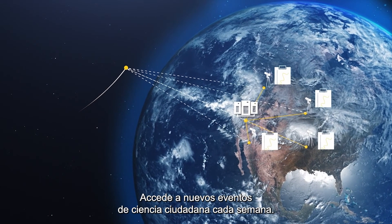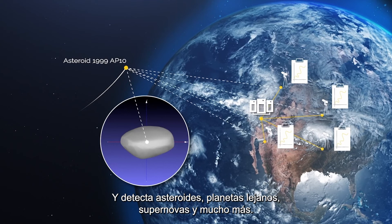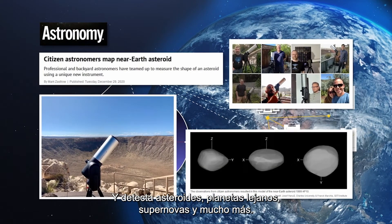Join new citizen science opportunities each week and detect asteroids, distant planets, supernovae, and more.